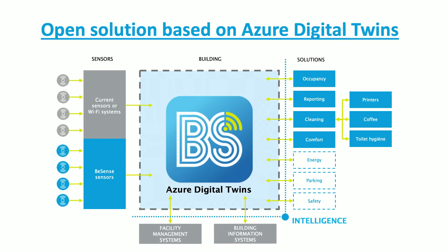We've built several solutions based on our platform. Occupancy, for example, is very important in the Netherlands and Europe. We have applications where people can see in the building where they can find free spaces. But we've also got solutions for cleaners, so the cleaner can see which storage or rooms need to be cleaned.